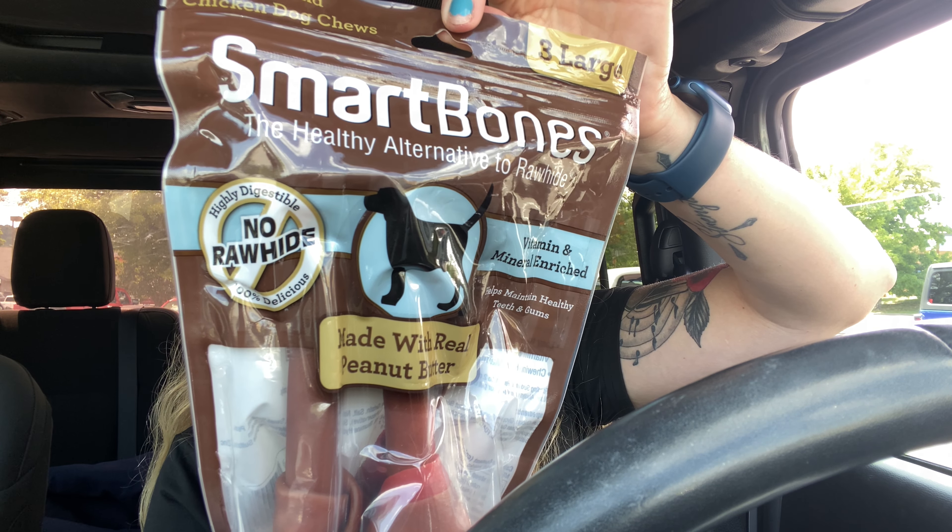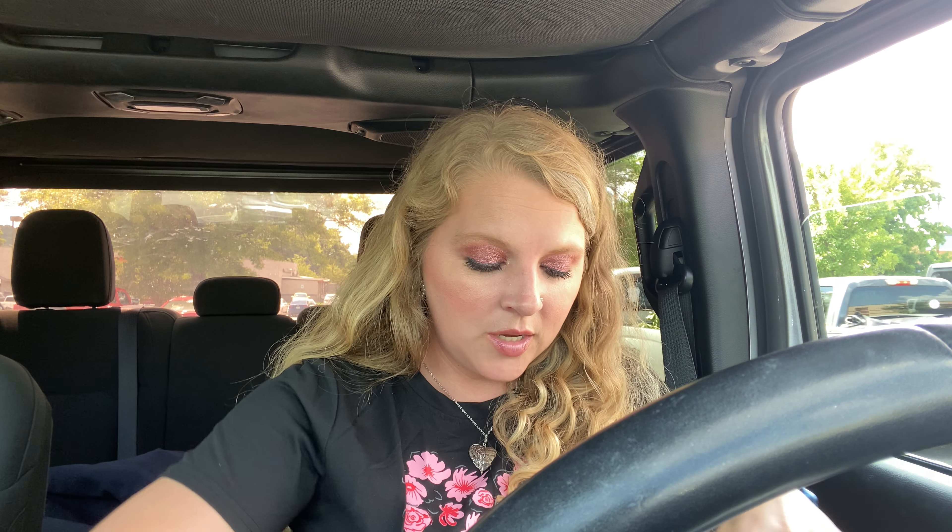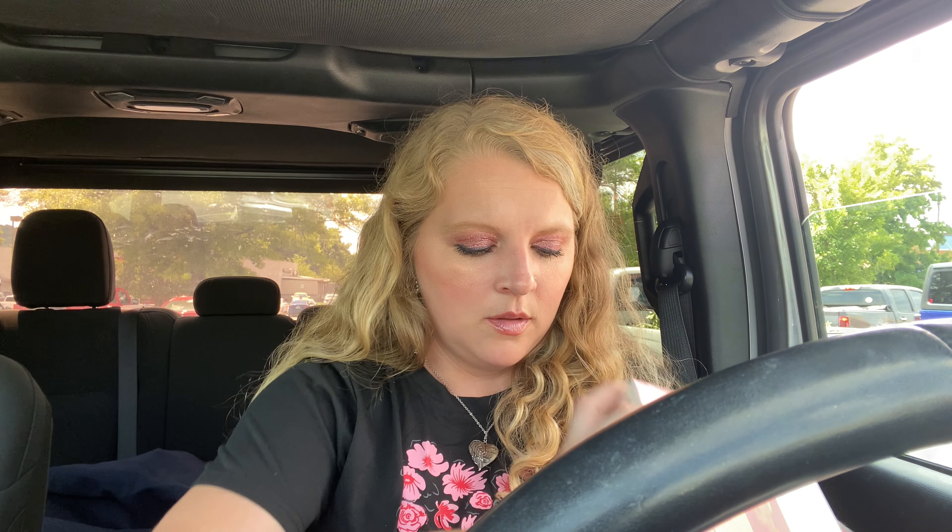I got Opie some Smart Bones — it's the healthy alternative to rawhide, with vitamins and minerals in it. These are the peanut butter ones and were $4.99. Opie always wants a treat every time I come home or go shopping — she's a mommy's girl.